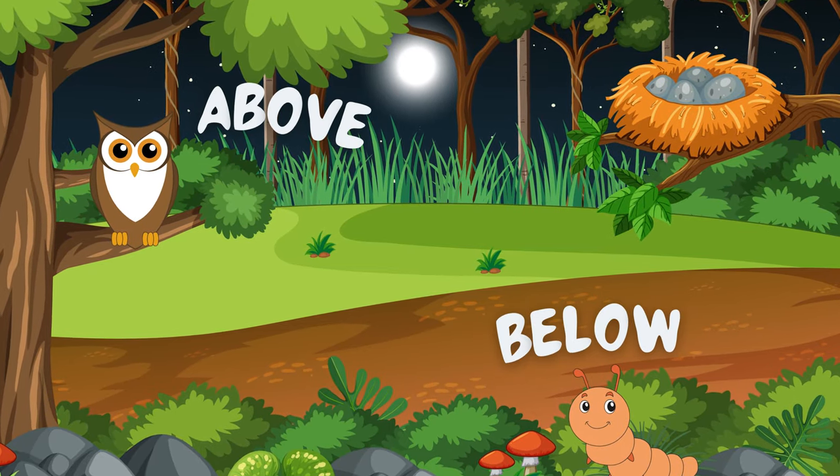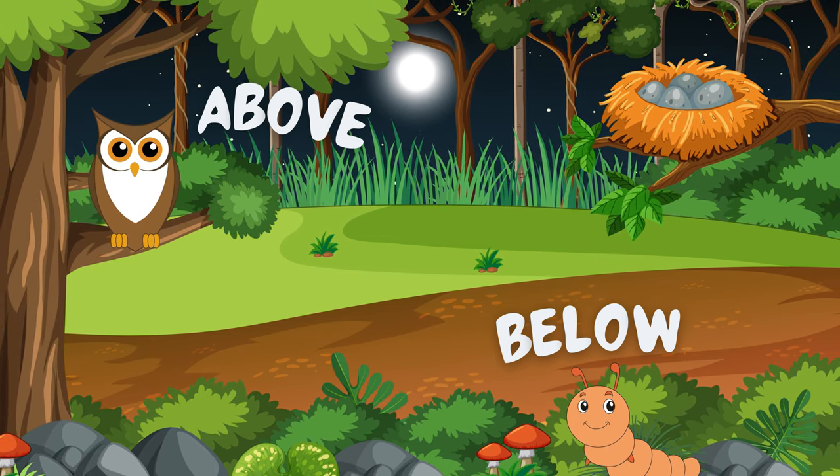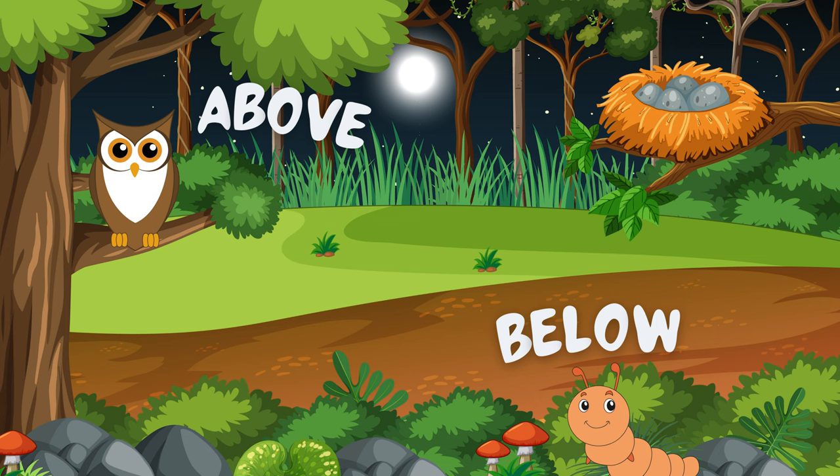The caterpillar is walking on the ground and the owl is standing on the stem of a tree. So the owl is above the caterpillar. The opposite of above is below.